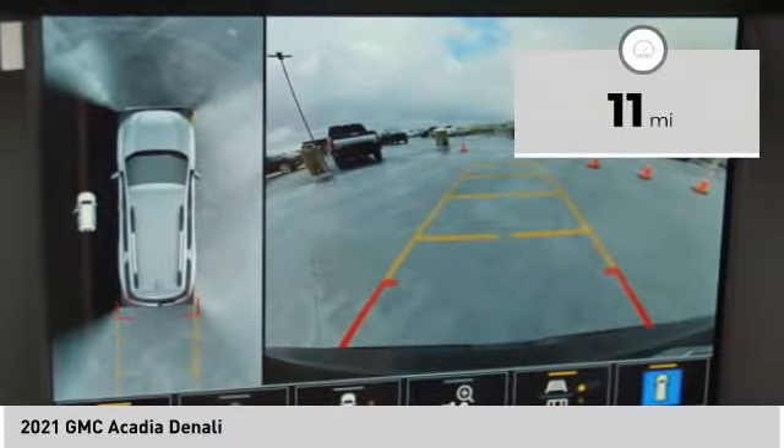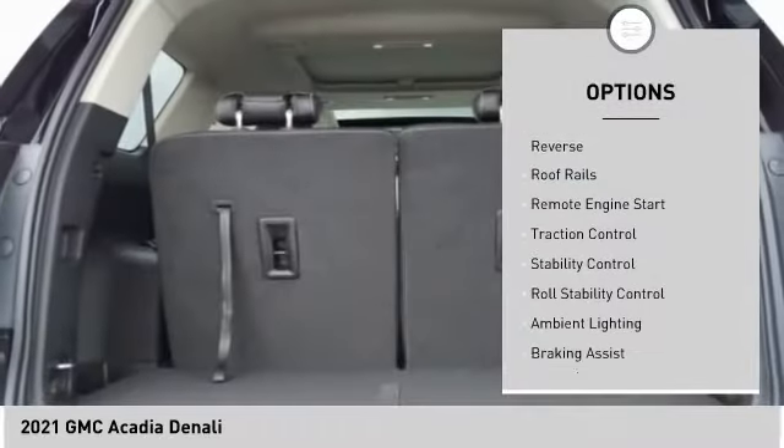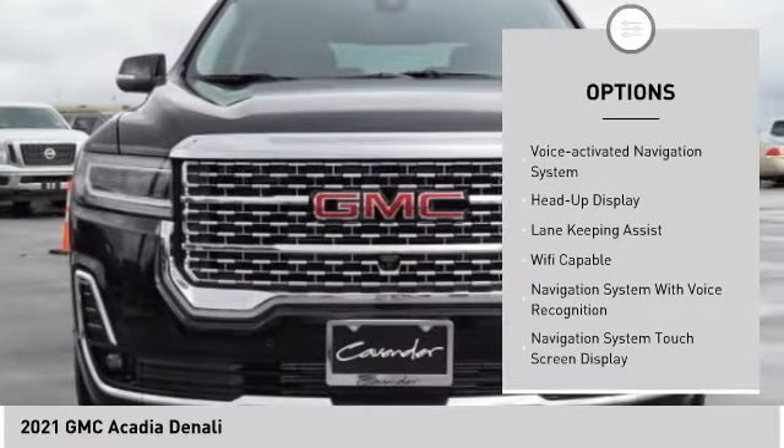This vehicle has less than 100 miles. Here are some of this vehicle's great options: power windows with safety reverse, roof rails, remote engine start, traction control, stability control, and roll stability control.